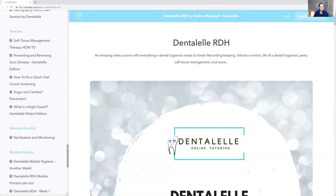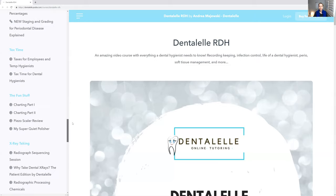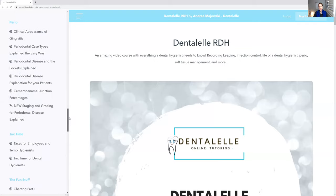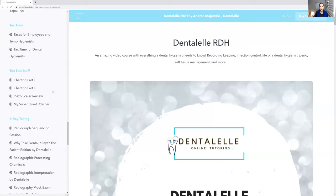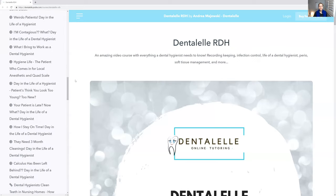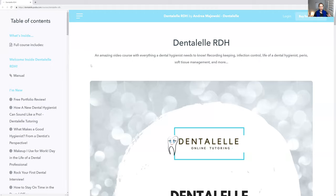I cover night guards, perio, and there's always more being added. Even if you join the course and have a question — like how to chart, how to talk to a difficult patient, or how to talk to a patient about a crown or bridge — let me know. It usually takes me about two weeks to make a video. I've been a dental hygienist for about 14 years, so I don't always think the way a new hygienist is thinking and might not know what you want to know.